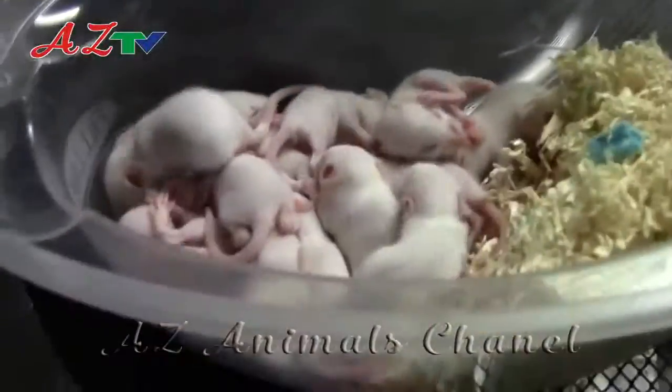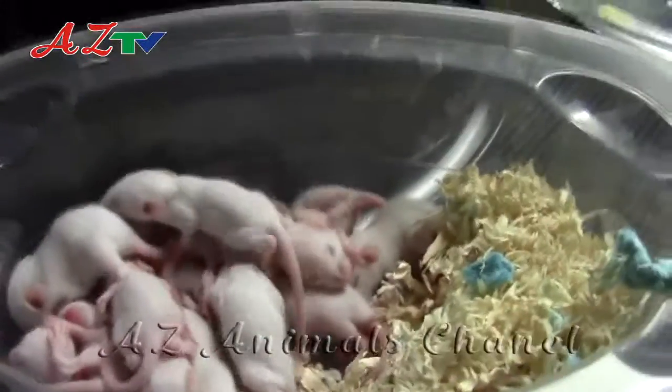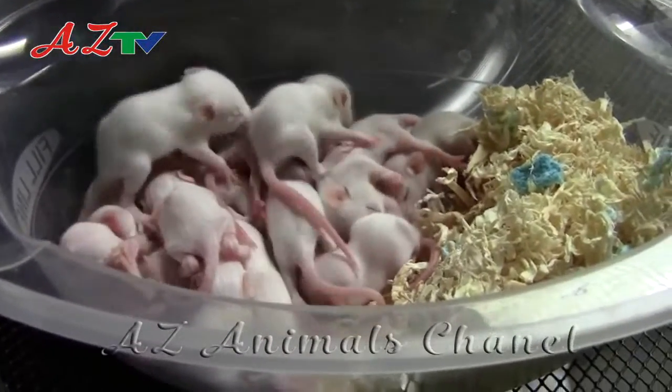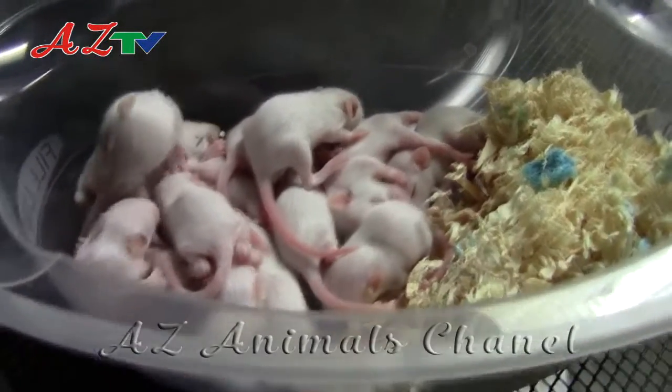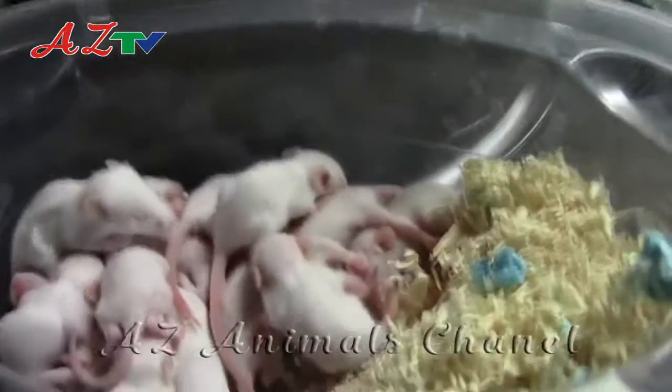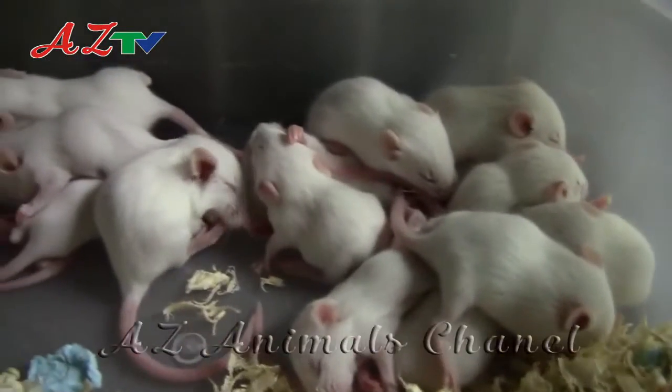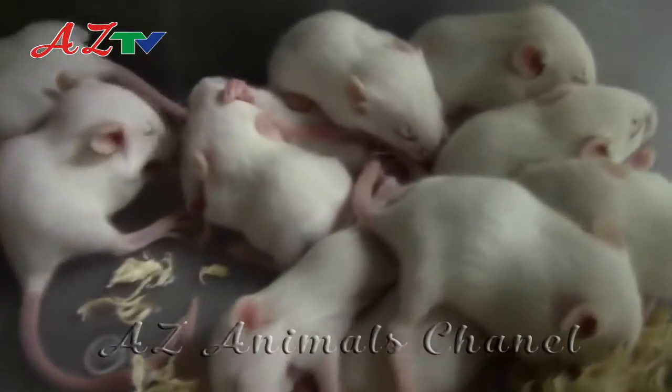The gestation period in female mice is less than a month, and the female mouse has an average litter size of about 6 baby mice, although the litter size is commonly higher than 6. The baby mice are known as pups and are born with no hair and with their eyes and ears closed. Mouse babies are weaned when they are around 3 weeks old.